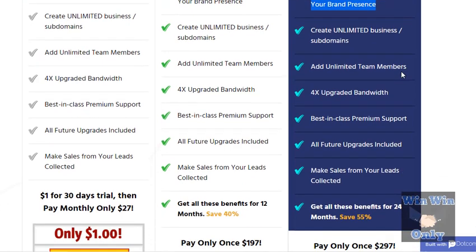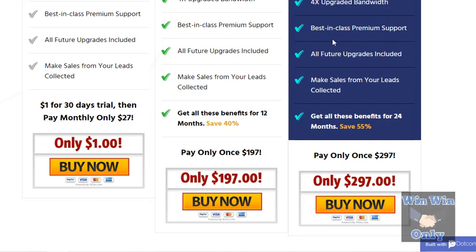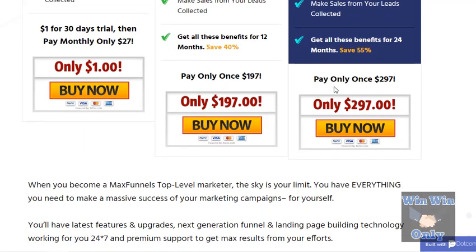You get unlimited business subdomains, unlimited team members, and four times upgraded bandwidth — so we're getting the premium of the premium here. The support is also great; I've already had to utilize it. They have a live chat and every time I've needed support, the guy is right there and I'm able to talk to him and get help. That's huge in today's market. All future upgrades they do will be included.